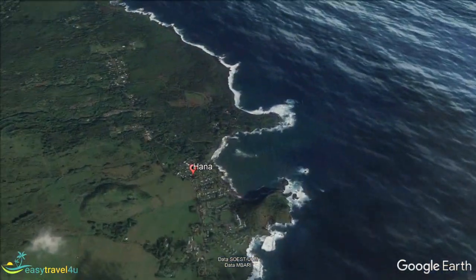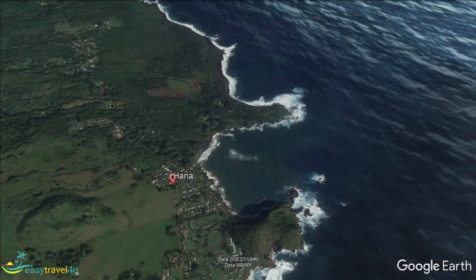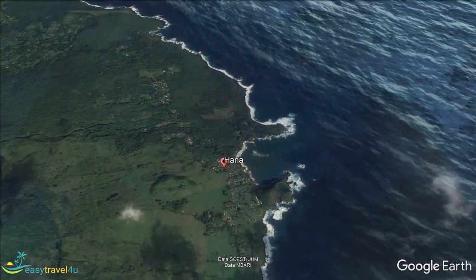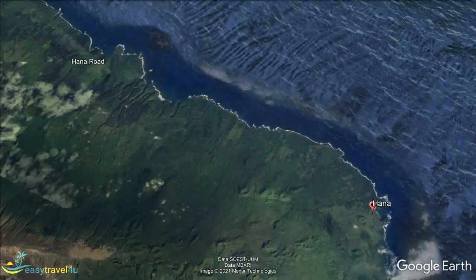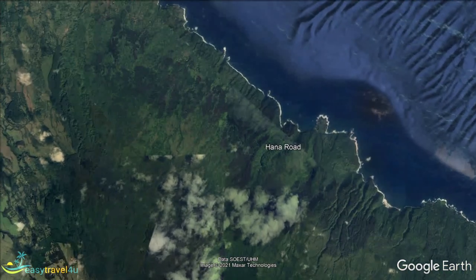Kula is a district on the western-facing slopes of Haleakala, with most of the buildings at 1,500 feet and above. It is due south of Paia, the 12-mile trip easily done in under half an hour. The altitude ensures that residents avoid the hotter weather found at sea level and the tourist crowds who prefer the beach.